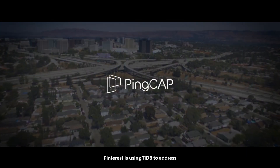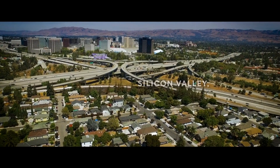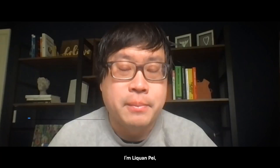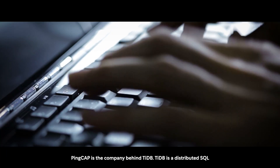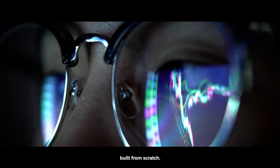Pinterest is using TiDB to address limitations of HBase. I'm Lin Kuan Pei, and I'm a principal technologist here at PingCAP. PingCAP is the company behind TiDB. TiDB is a distributed SQL built from scratch.